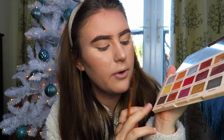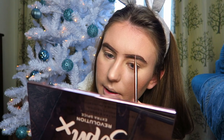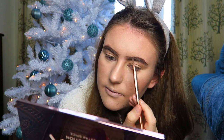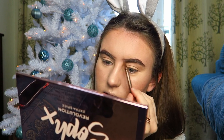That's the brows done. I now take a brush and use the shade Brownies from the Soph X Revolution palette and dab a little bit on the inner part of the brow - it's a lighter shade that makes it softer, slightly more ombre and more natural looking. I know my eyebrows don't look natural - I get a lot of hate on my eyebrows on TikTok - but I don't care. I don't do my eyebrows to make them look natural, I do them how I do them.